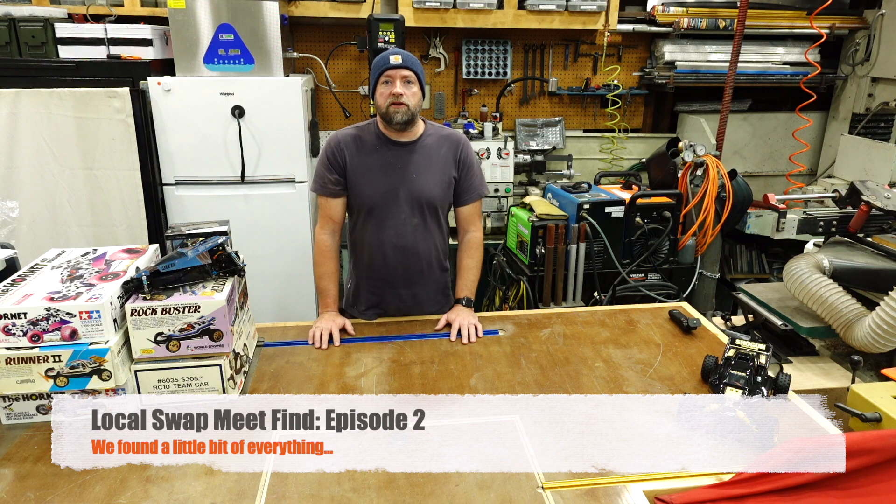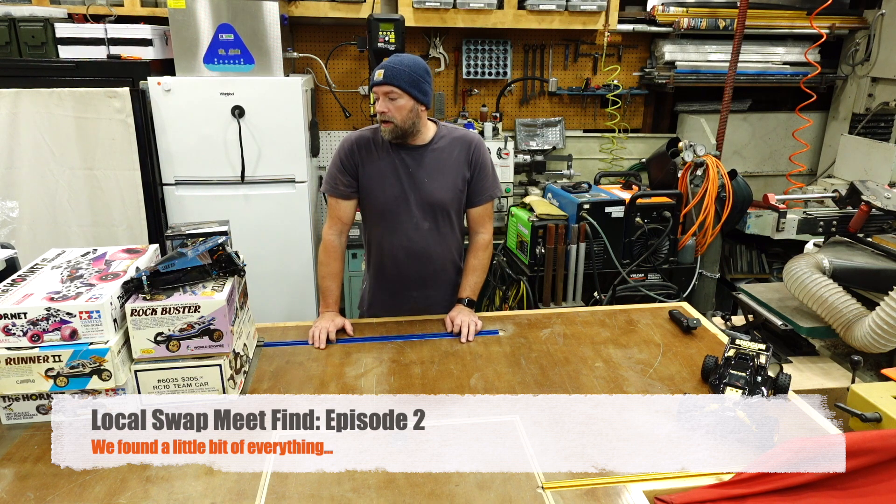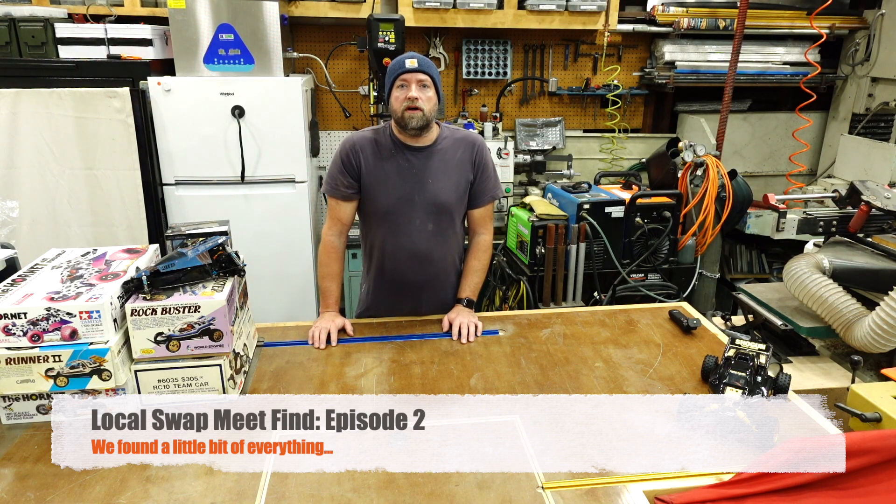Hey, this is Bryce and thanks for tuning in to our YouTube channel Jack of Trades. Today we're gonna do another video on swap meet finds and I'll show you what I found at the local swap meet that took place over the weekend.